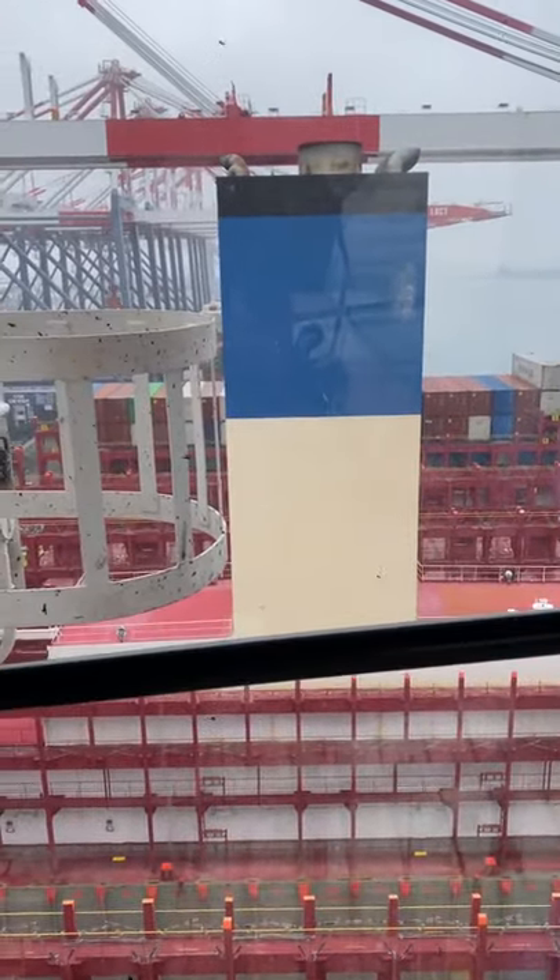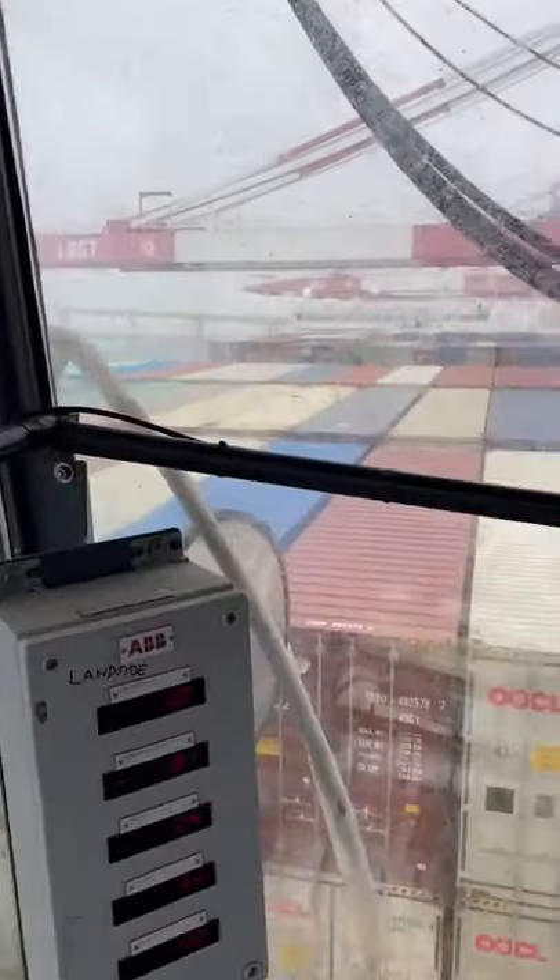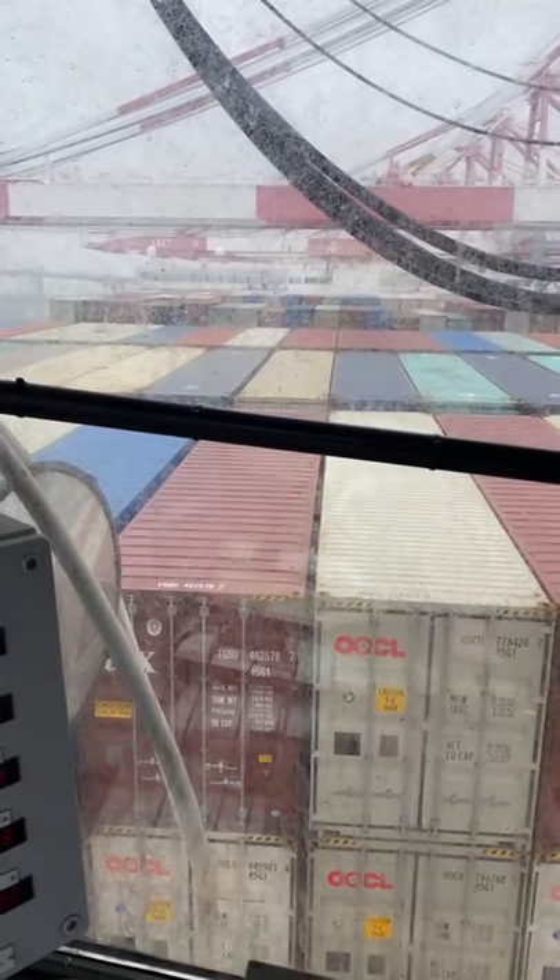Yeah, the Costco Aquarius — this ship is giant. Huge. Look at how high these containers are. These are the on-deck containers. They go all the way up to the cranes practically.